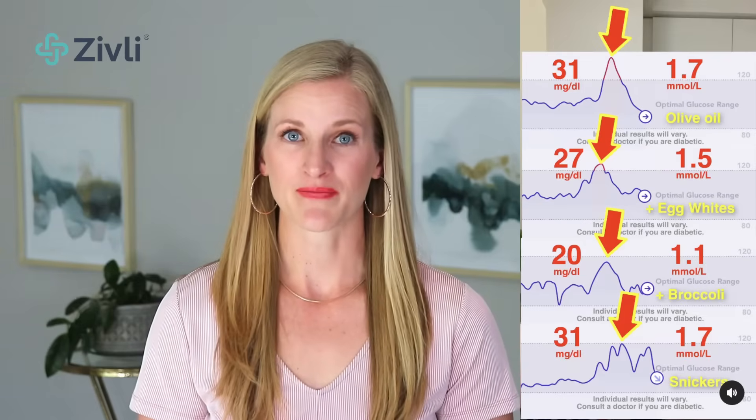One upcoming guest on our podcast is Justin Richard. He has a great Instagram account to follow for examples of this in action — he tests all sorts of different blood sugar hacks. This particular test I'm showing is a screenshot used with his permission from one of his reels. He compared the blood sugar response from a Snickers alone to fiber, protein, or fat before the Snickers. With the Snickers alone, his blood sugar rose by 31. With broccoli before, it was only 20. With protein before, it was 27. And with fat, it was 31.